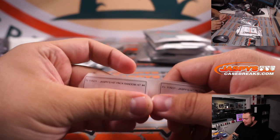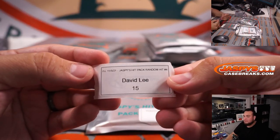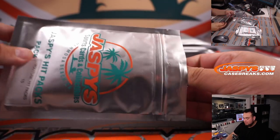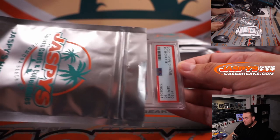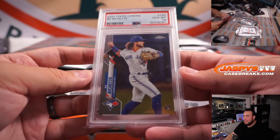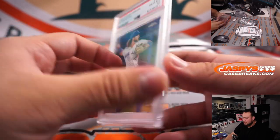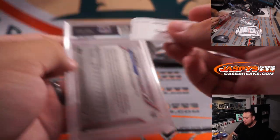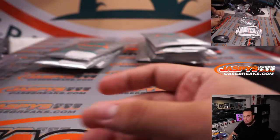David Lee, up next for pack 15. How about a little Bo Bichette? 2020 Topps Chrome rookie, PSA 10. Nice.